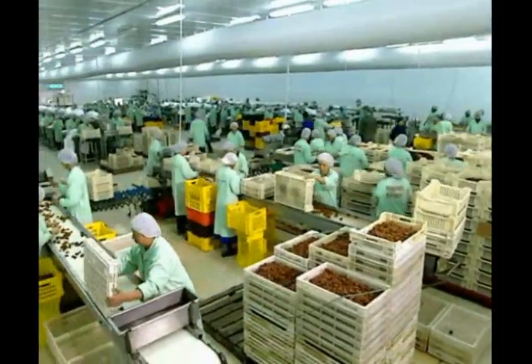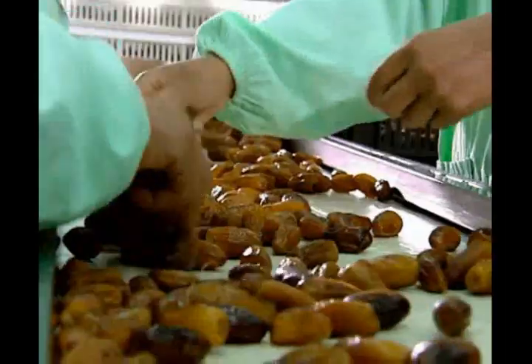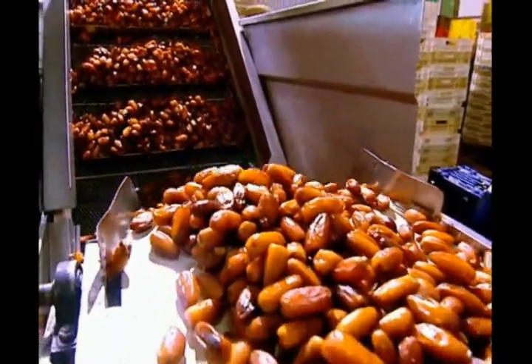Before being packed, the dates are given a final check to ensure the highest fruit quality and faultless appearance. In some cases, dates are treated with glucose solution if customers so require.